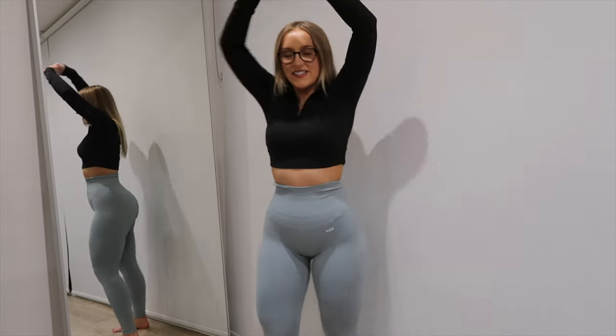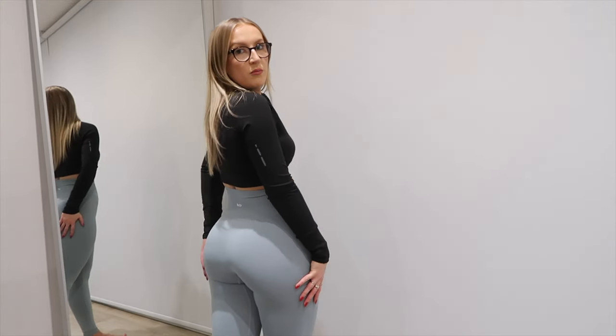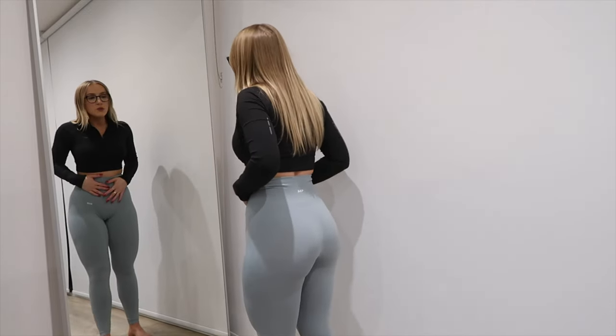Number six is another cute pair from MyProtein. They are just hitting it with the color theme everything I'm loving right now. Really flattering, really comfortable — the color is gorgeous. I'll definitely link these.